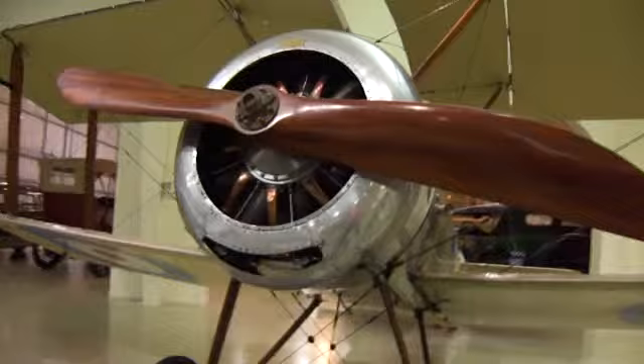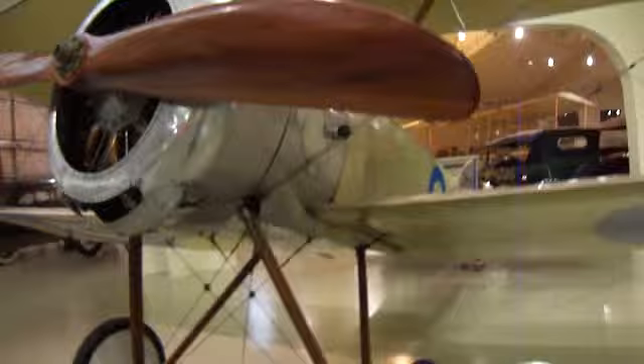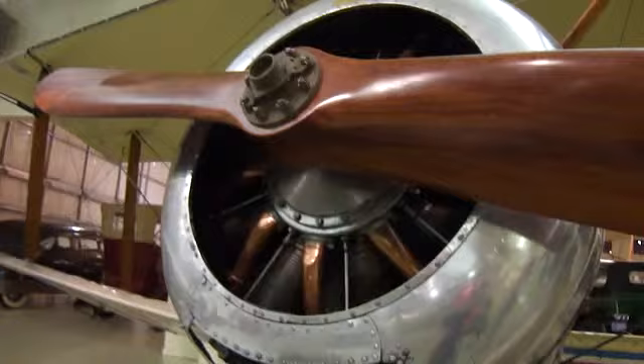1916 Sopwith Pup — P-U-P. It reaches 111 miles per hour and it has 80 horsepower.